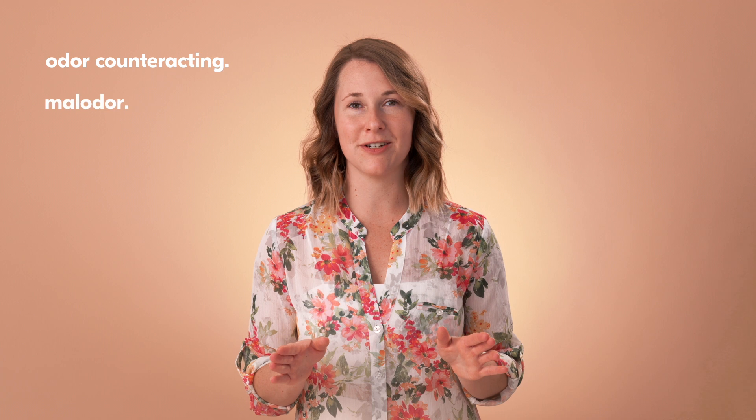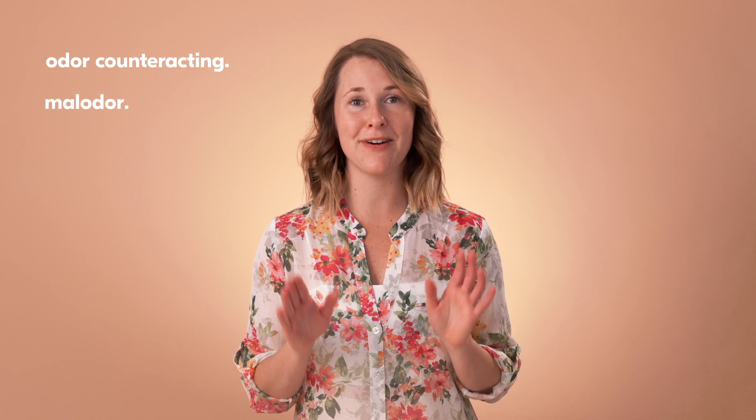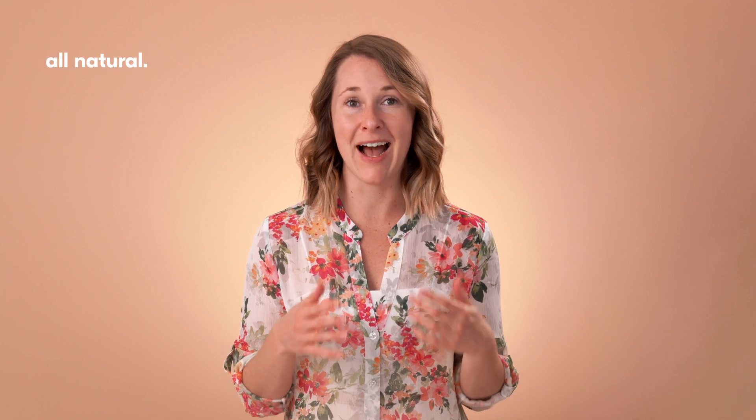Odor counteracting or malodor fragrances, as it's referred to in the industry, have a very specific benefit and function. These specific types of fragrances have actually been formulated and lab tested to bind to those pesky odor molecules and negate their offensive smells. Plus, the technology is all natural. How cool is that? This technology is an exciting new advancement in the fragrance world and a tool that you can use to make amazing odor neutralizing products.